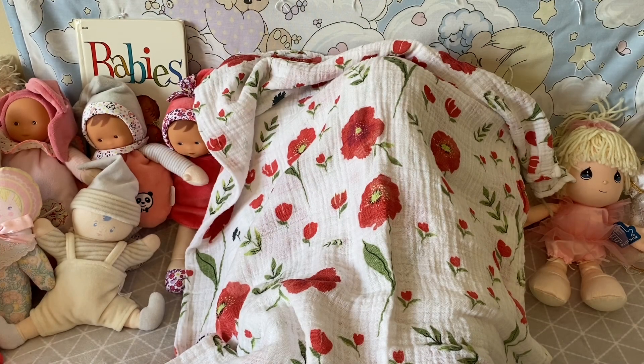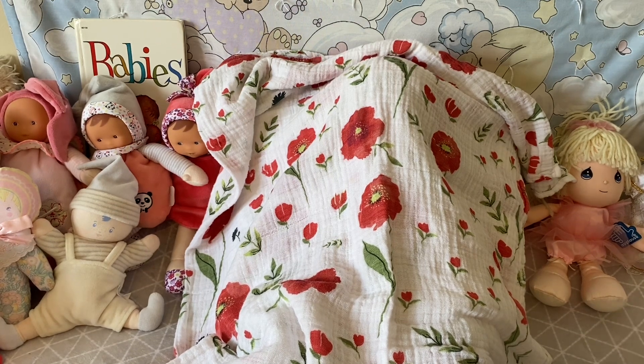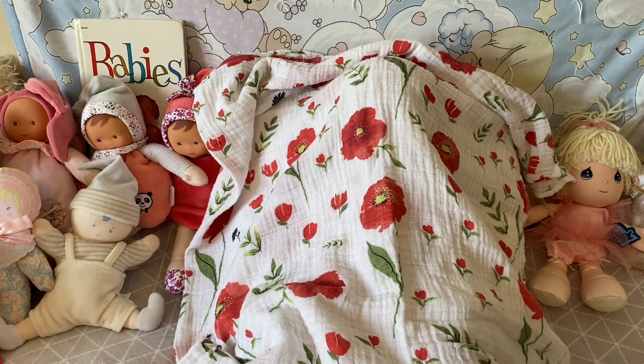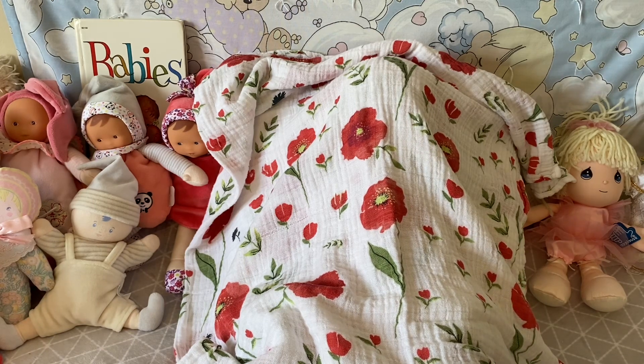Hello friends, it's Carol and I am here in my nursery on Monday, celebrating Whatever Monday, which is hosted by D at The Baby Patch. Today I would like to do a blanket reveal.